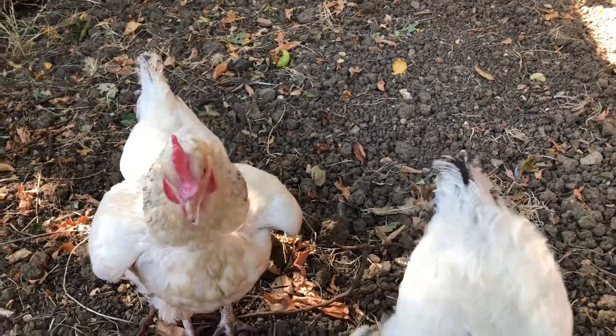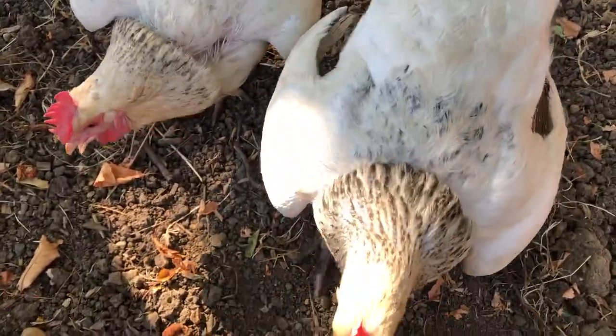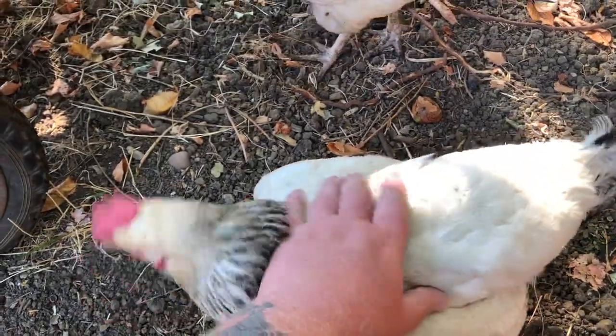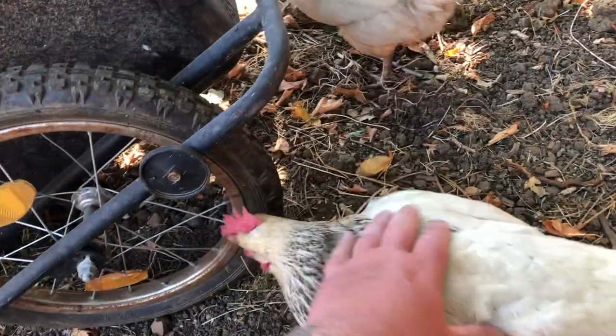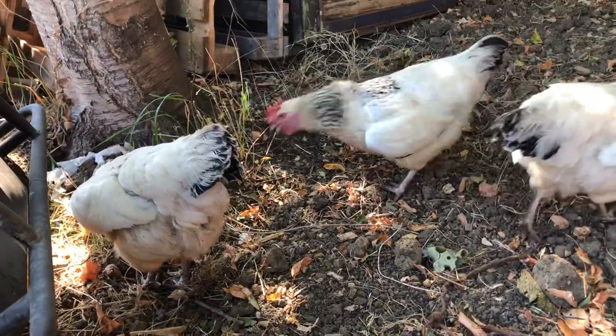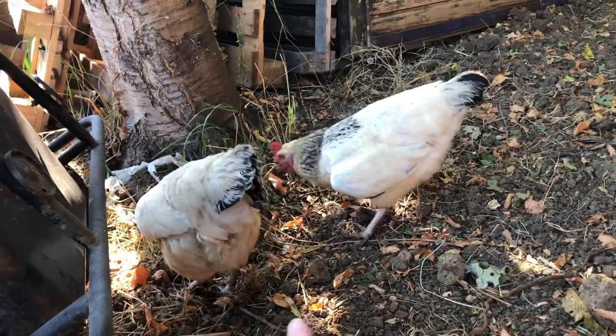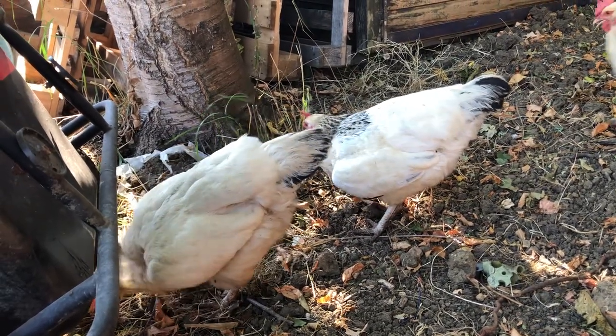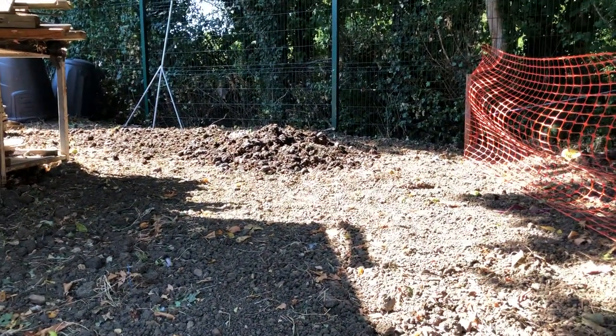This gives them a lot more area to run around on. They're eating the grass, and there'll be a lot more grass grown in this area, I would imagine.